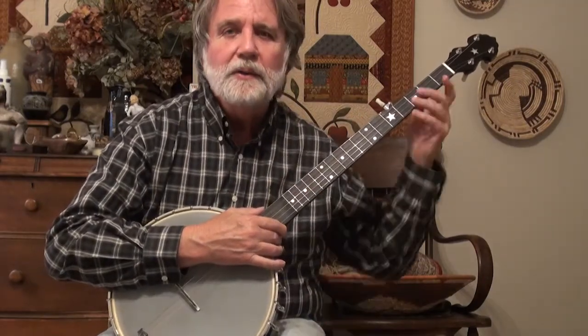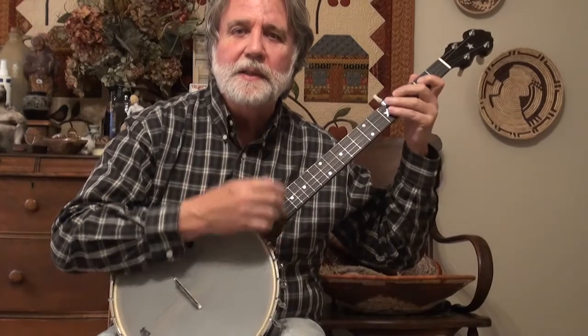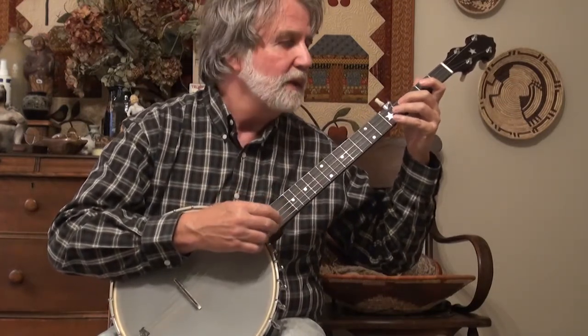In honor of our sweet little dog Jackson who passed away a couple of days ago from kidney disease, I want to try to play this song called Pretty Little Dog, because he was.